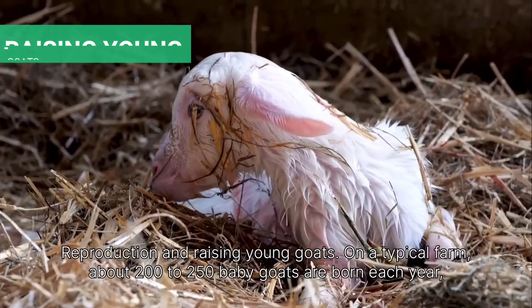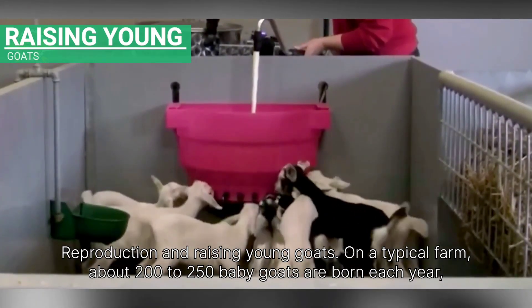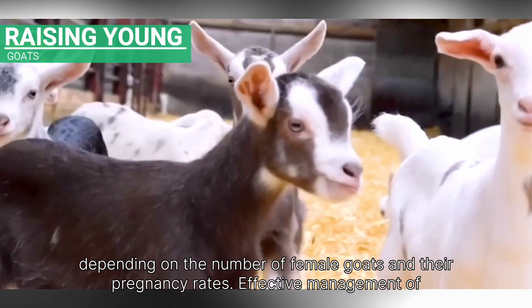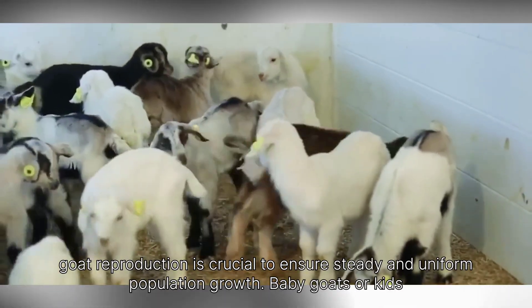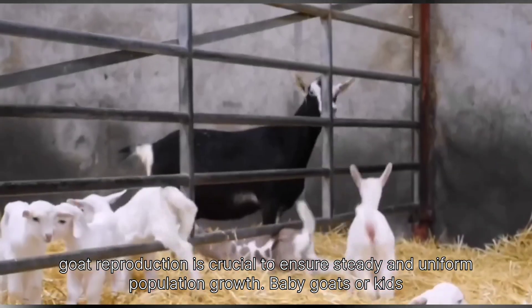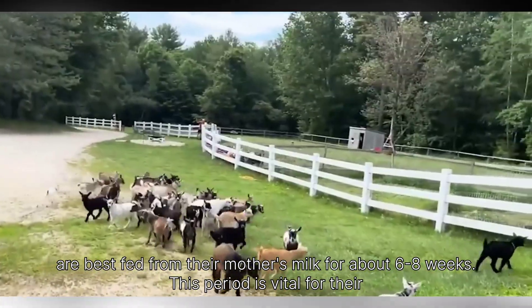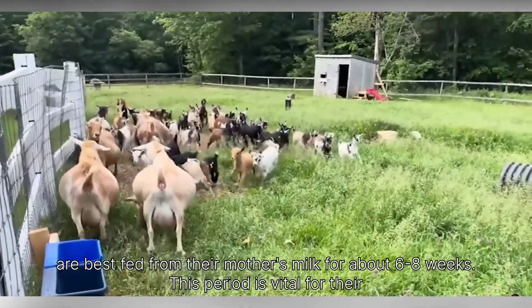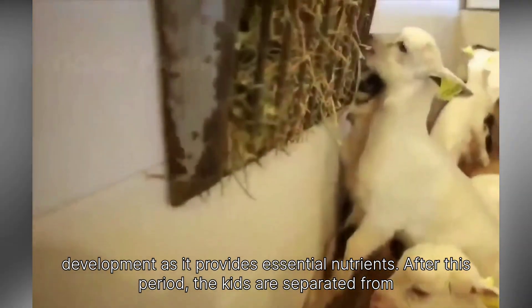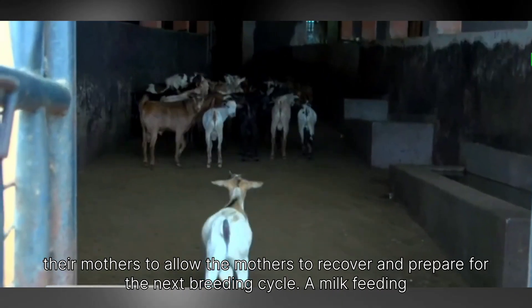On a typical farm, about 200 to 250 baby goats are born each year, depending on the number of female goats and their pregnancy rates. Effective management of goat reproduction is crucial to ensure steady and uniform population growth. Baby goats, or kids, are best fed from their mother's milk for about 6 to 8 weeks — a period vital for their development as it provides essential nutrients. After this period, the kids are separated from their mothers to allow the mothers to recover and prepare for the next breeding cycle.